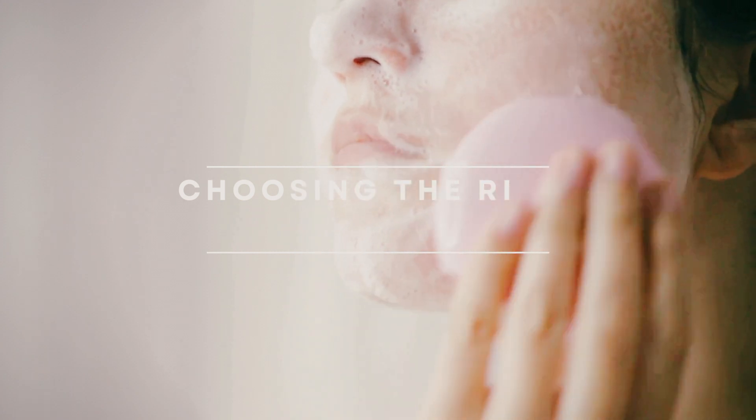Harsh cleansers can worsen the acne you already have, cause inflammation, and make your skin appear more red — so always stay away from them. By choosing the right cleanser, you are not just cleansing your skin; you are nurturing it, maintaining its balance, and preventing future breakouts. Follow these three steps and I promise your acne will get better.